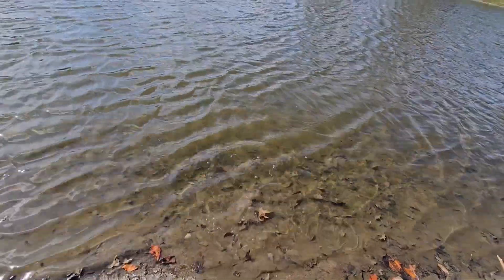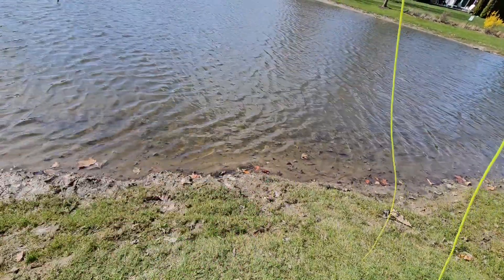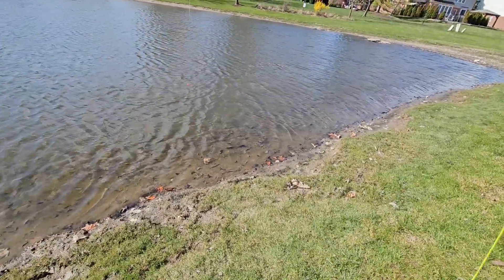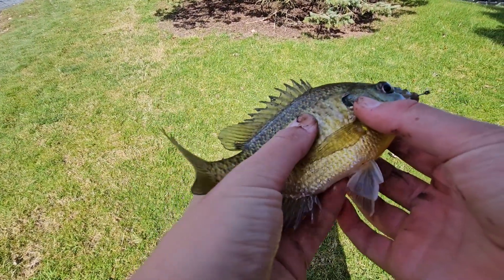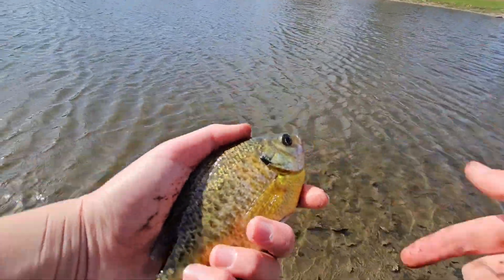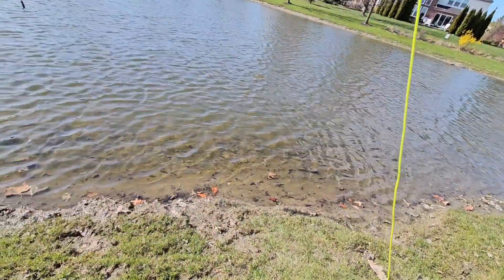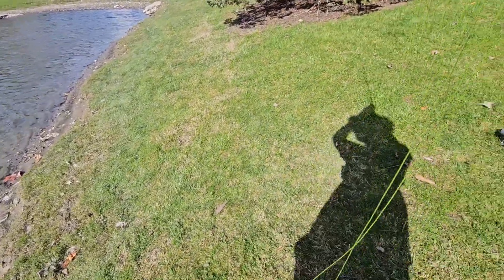First fish of the day. As soon as I threw it back in there it just immediately hit it. These fish are going crazy. I believe that is another green sunfish — we're just catching these guys back to back. I just caught one off camera, I was trying to adjust my camera and this guy just bit it again. Oh, this looks like a big one — it's definitely a good size. We're just bringing them in back to back, super fun.